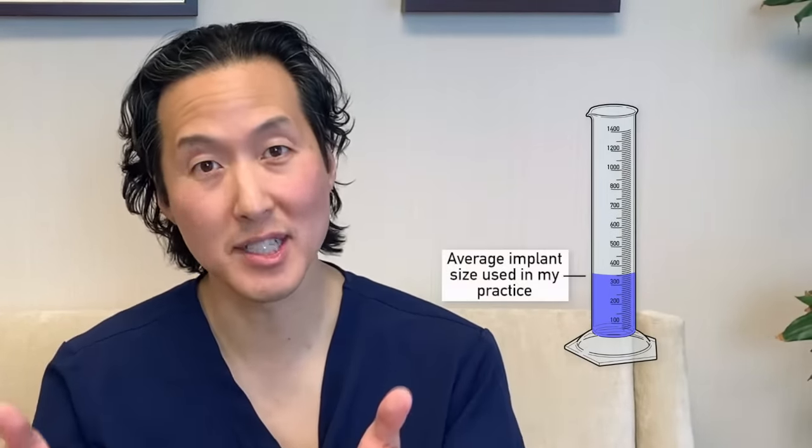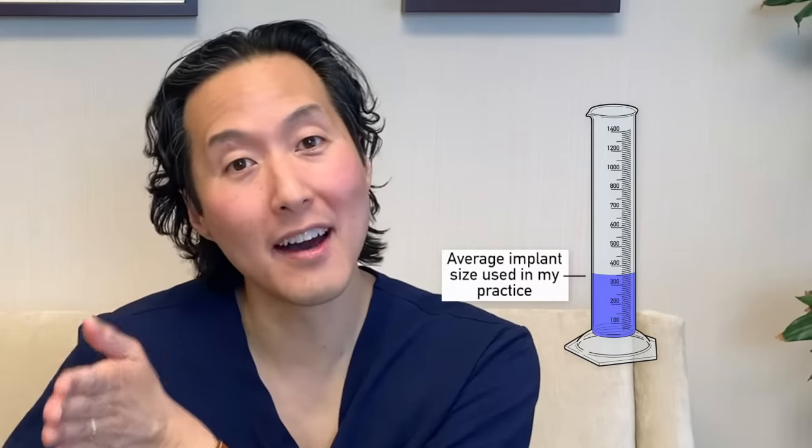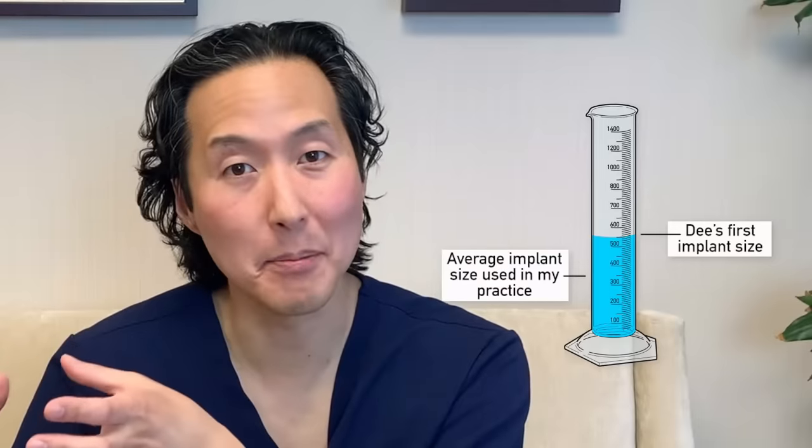I got into dancing because I was a single mom and I needed to keep food on the table. My very first boob job, I think I went to a triple F — 550 to 600cc implants. In my practice, the average sizes we use are between 300 and 400cc, and it's kind of like a bell curve. So 550 to 600 is way on the other end — those are very big implants.